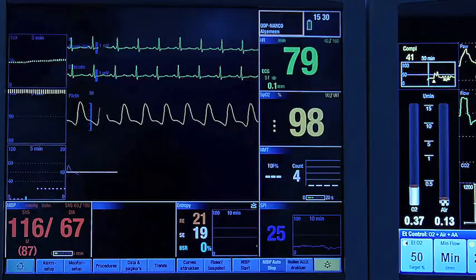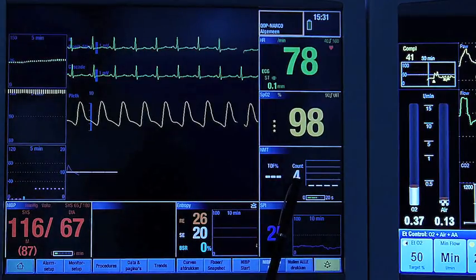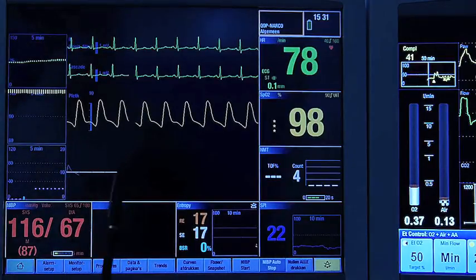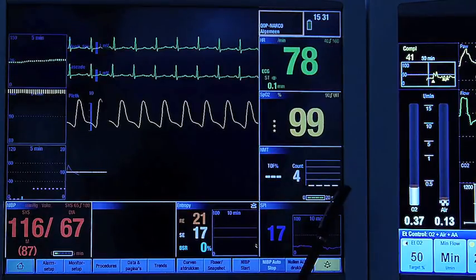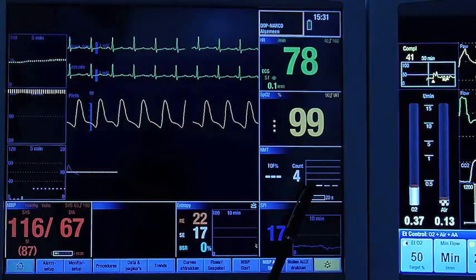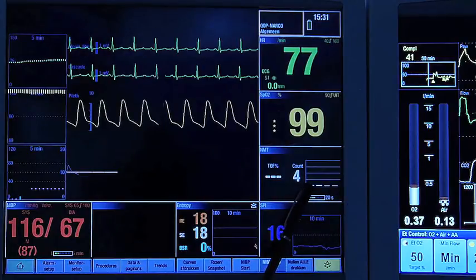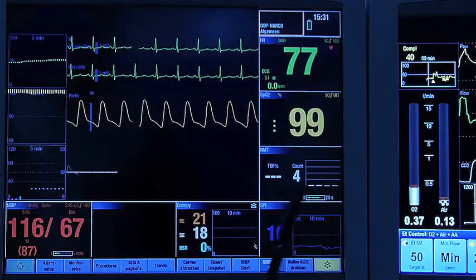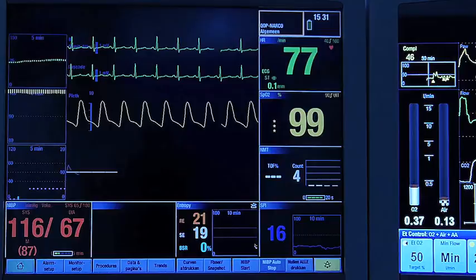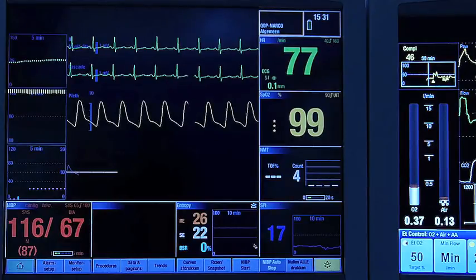We are supposed to be under a deep neuromuscular block, yet we measure a count of four. We should be worried because we don't see any significant changes, and the four answers have the same height — no fading at all. Four signals of equal strength likely indicate direct muscle stimulation, which could be due to the electrodes not being positioned correctly or too close to the wrist. We will reposition them now.